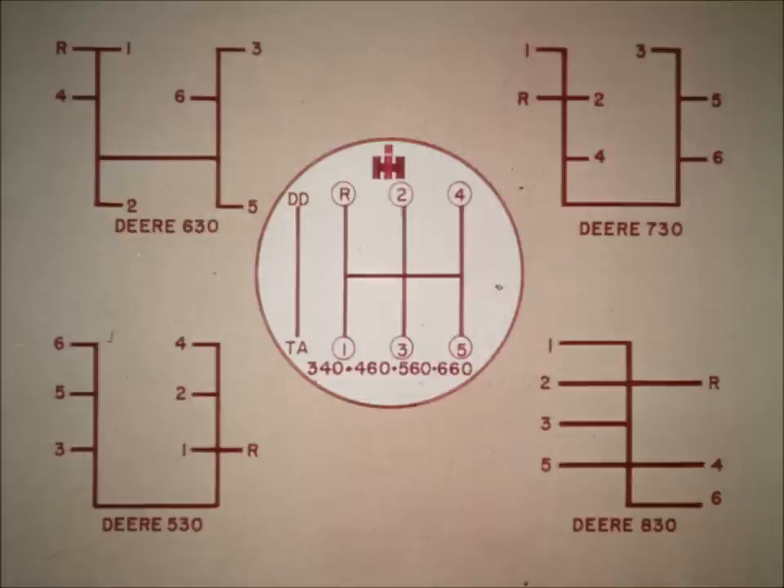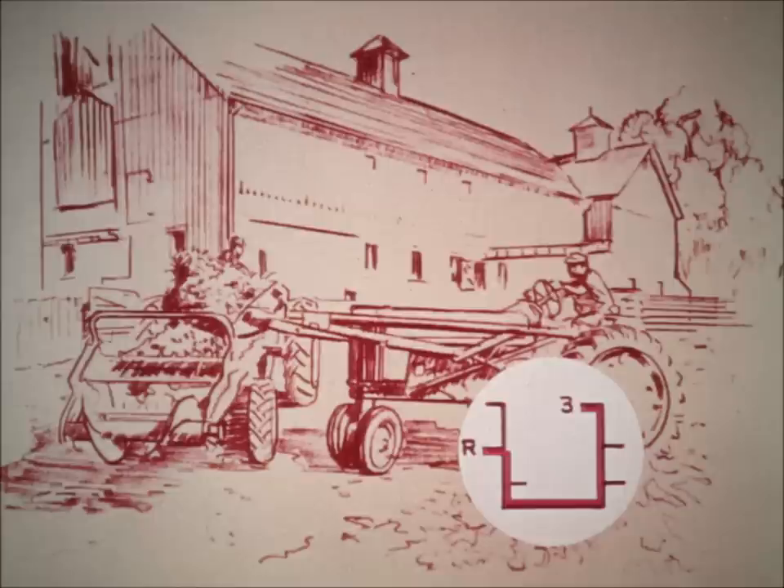Convenience? Harvester uses the same shift pattern in all medium and high horsepower models. Deere has a different pattern in each model and none is really easy to shift. Take loader operation, for example, and see how difficult it is to go from third to reverse with a Deere tractor.